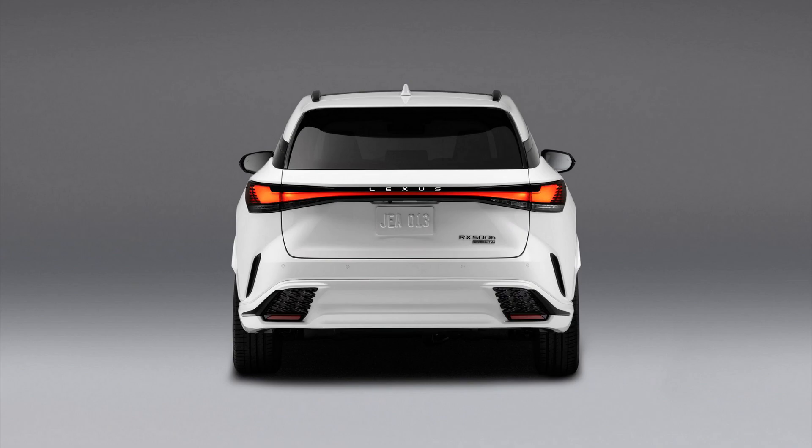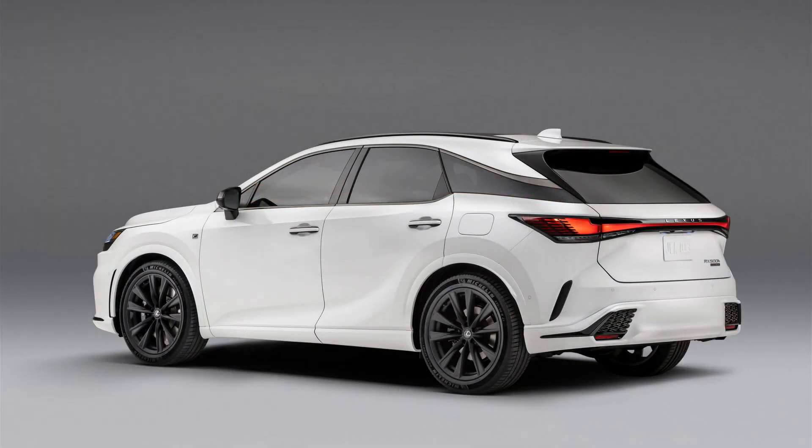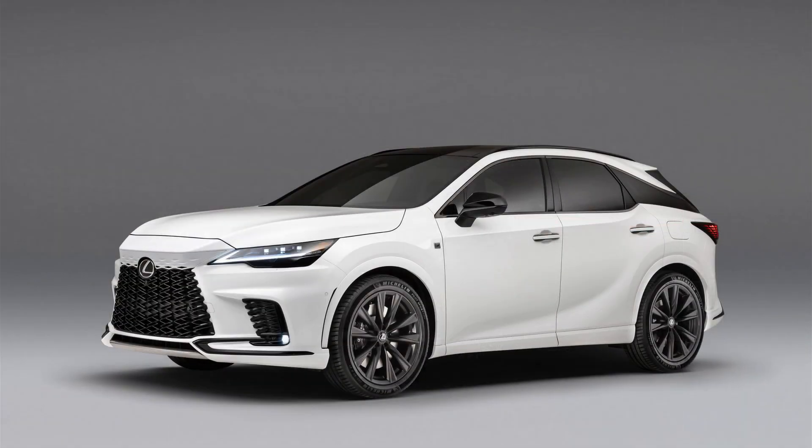The RX 350H uses a familiar Toyota hybrid setup with a naturally aspirated 2.5-liter inline-four and electric motors that combine to produce 246 horsepower. It comes standard with all-wheel drive and will achieve an estimated 33 mpg combined — 3 mpg better than the old RX 450H's V6 hybrid setup.